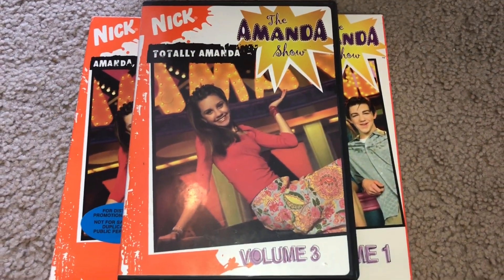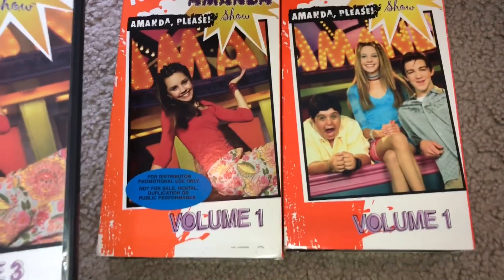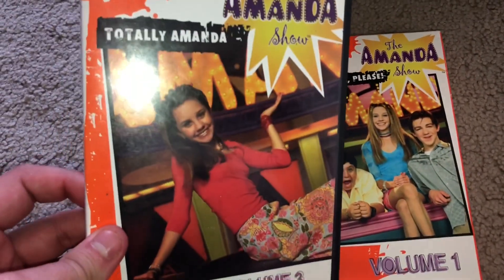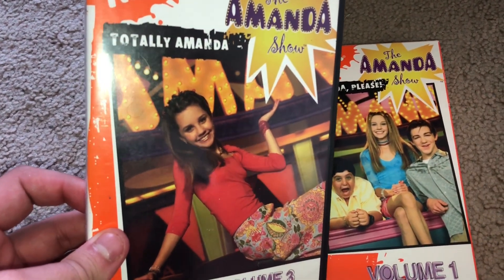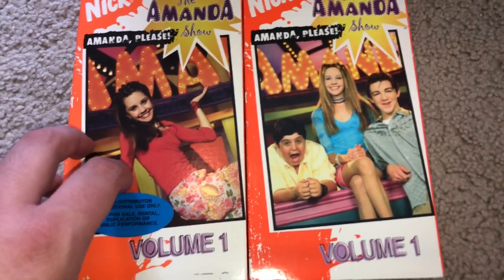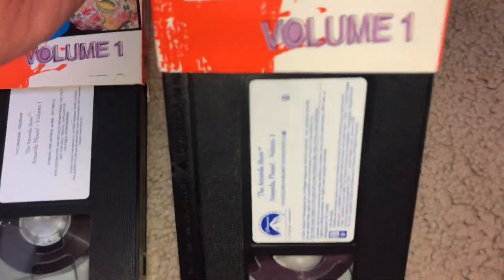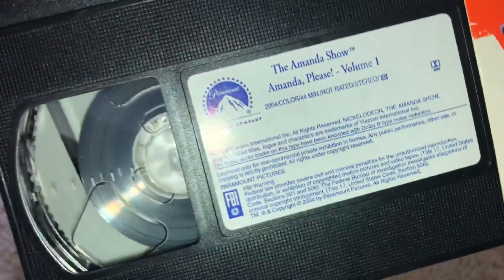Volume One — the promotional one — uses Volume Three of The Amanda Show's cover that was released to the public. So this is really cool. And then you take a look — that's that — and then the one that was released to the public, you can see how it's completely different.